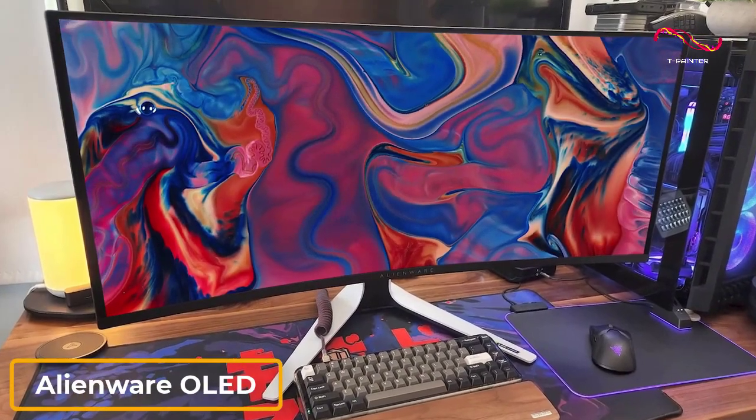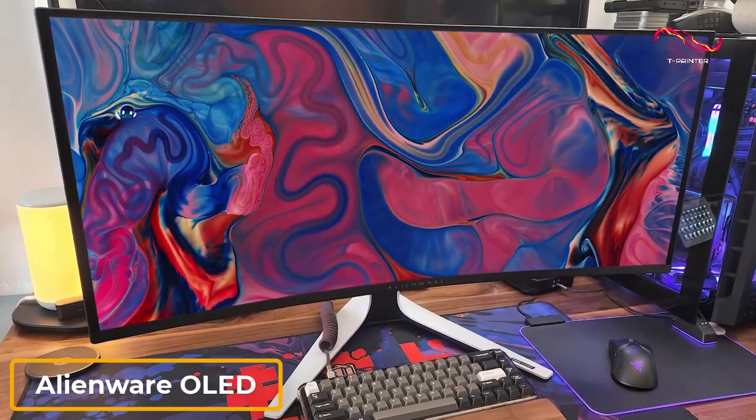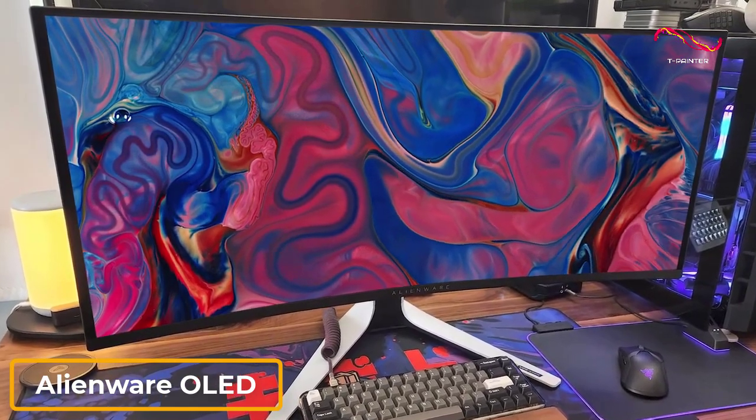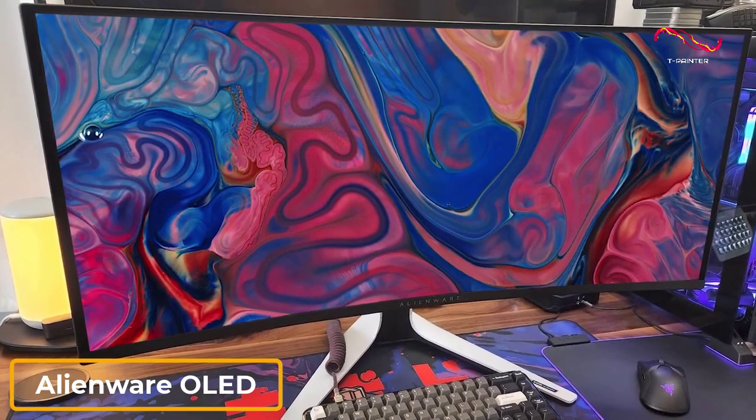The Alienware OLED AW3432DW is one of the first OLED gaming monitors on the market and comes with an incredible pixel response, snappy gaming performance, and beautiful all-around picture quality.